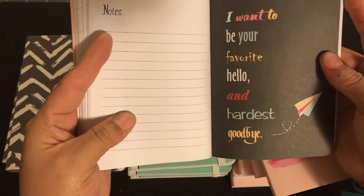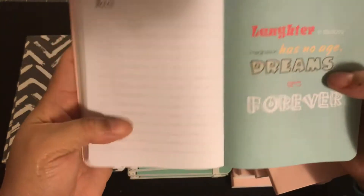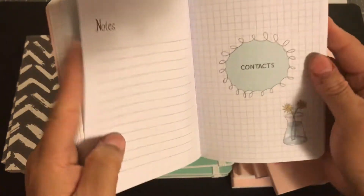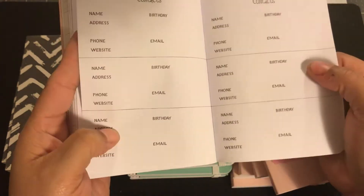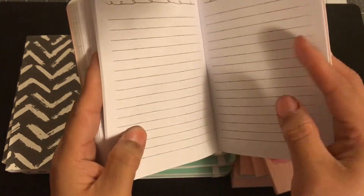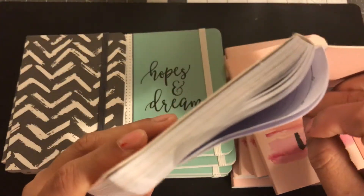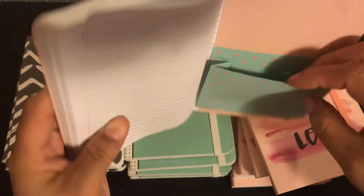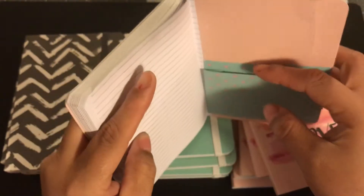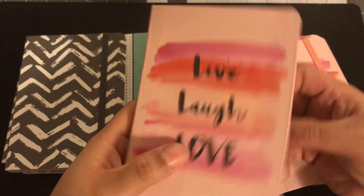A couple more in here — 'I want to be your favorite hello and heart is goodbye.' This is so nice for 50 cents. 'Laughter is timeless, imagination has no age, dreams are forever.' And then it has contacts in the back, so you can put your contacts. It has a lot for 50 cents — and then just note pages in the back. Oh, and it looks like it has a pocket! It even has a pocket in the back. All of this for 50 cents. I'm even more amazed than when I got them, because I didn't look at everything in the store — but this has a pocket already. How freaking amazing is that?